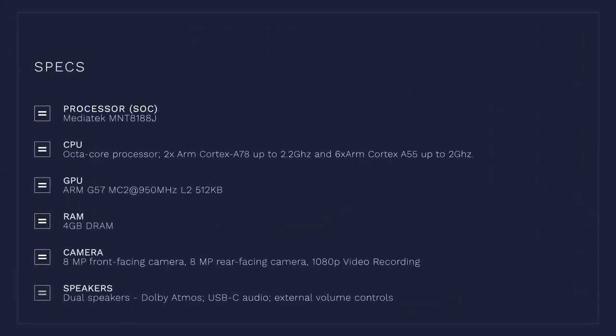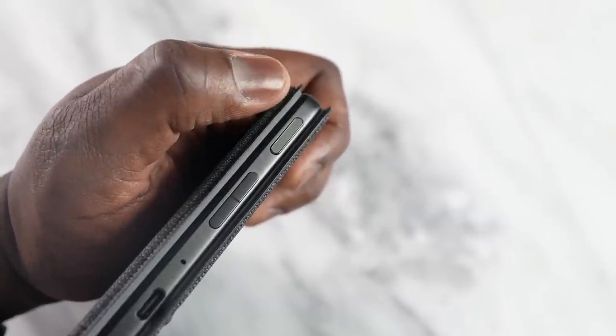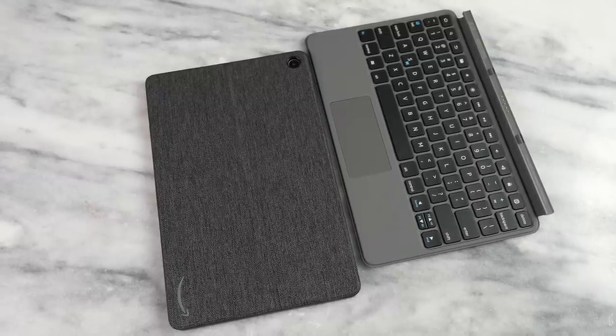What about some of the other hardware specs? You've got a MediaTek processor, a fingerprint sensor on the right-hand side where the power button is, and your volume rocker right there. There are two top-firing speakers on this device, and it also has pogo pins to connect to the keyboard.